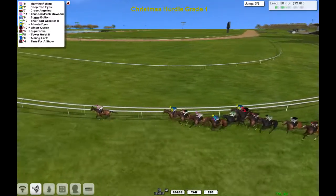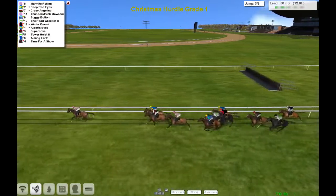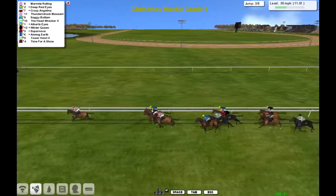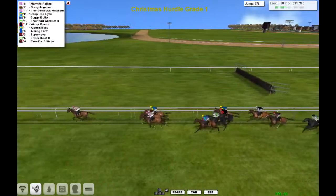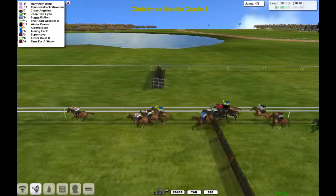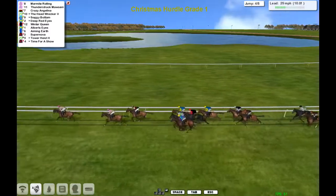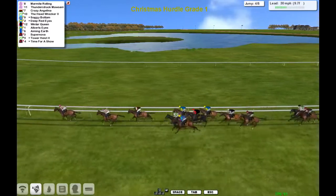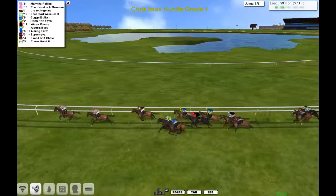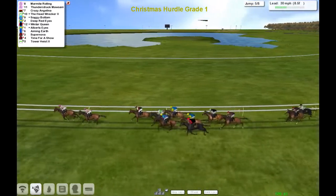As they take this bend, a few are caught wide here — some of the bigger horses too. Time for a Show has got to cross, so too Aiming Earth and Tower Heist, who are in a better position now but lost a bit of ground around that bend. Trainers will be hoping that a bit of class will make up for that. But it's Marmite Rolling rolling along in front as they go over the fourth, a little bit of a sticky one there for Deep Red Eyes. Marmite Rolling has got this field spread right out for a two mile, leading from stable mate Thunderstruck Mawson, in a very successful line for Hollywood Hinton — the Mawson horses.